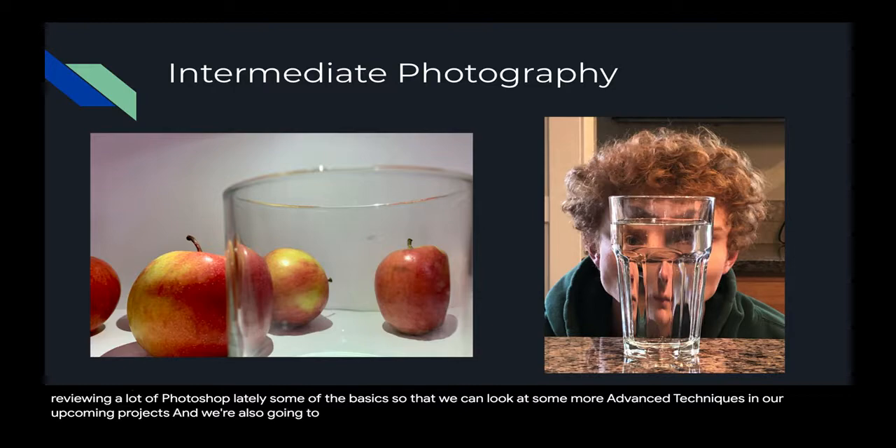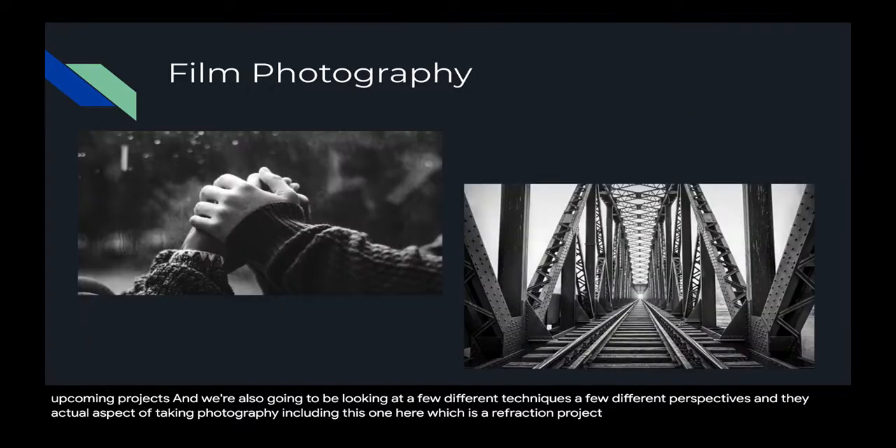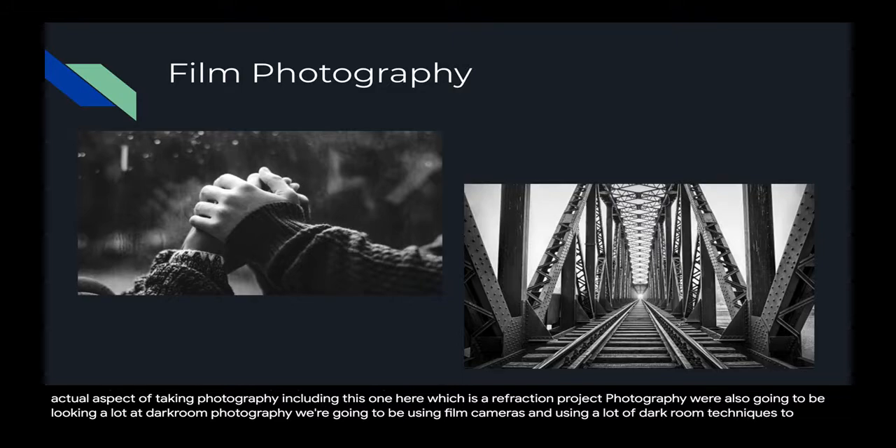We're also going to be looking at a few different techniques and perspectives in the actual aspect of taking photography, including this one here, which is a refraction project. In intermediate photography, we're also going to be looking a lot at darkroom photography — we're going to be using film cameras and darkroom techniques to create prints.